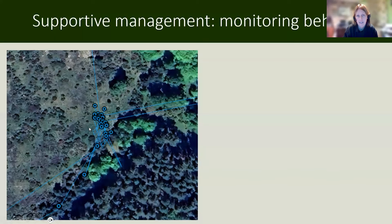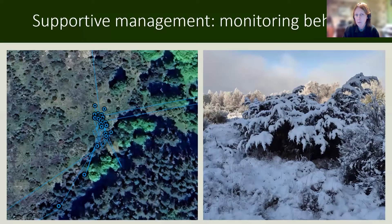Another example of the GPS data — when we see all the points in the same place, we look at these and think: has the cat not moved? Is the collar stuck on something? When we went out and investigated, what we found — which was very interesting — is that a lot of the time when we were seeing this, it was because the cats were sitting on a deer carcass, guarding it and feeding on it. That was something that we hadn't documented in Scotland before with Scottish wildcats.